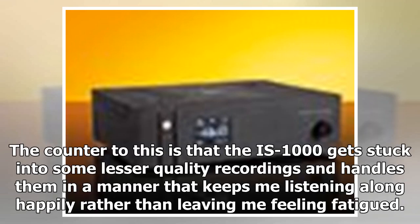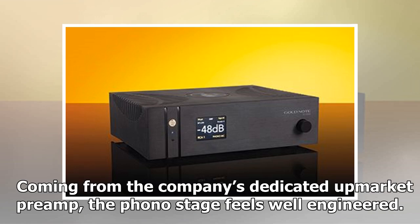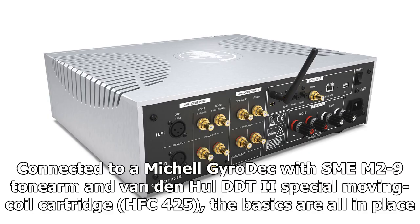The counter to this is that the IS-1000 gets stuck into some lesser-quality recordings and handles them in a manner that keeps you listening happily rather than feeling fatigued. Coming from the company's dedicated upmarket preamp, the phono stage feels well-engineered, connected to a Mitchell Gyrodec with SME M2-9 tonearm and van den Hul DDT2 Special moving coil cartridge (HFC 425) — the basics are all in place.